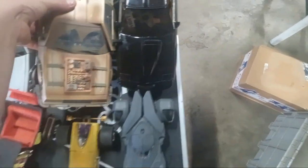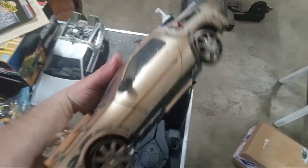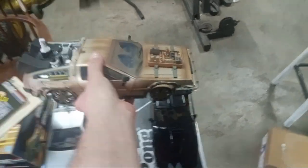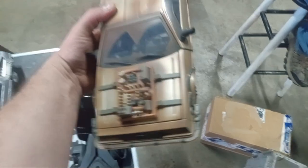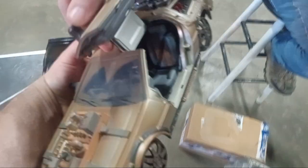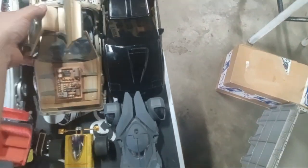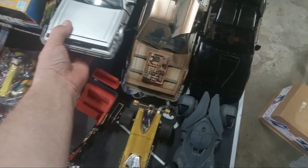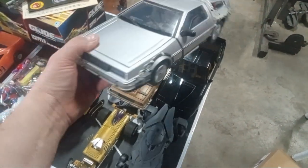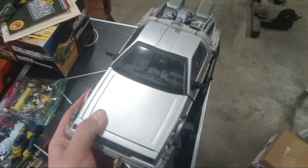So this Batmobile was in it. The DeLoreans were in it. These are really cool — this is the train track version from the third movie. You can see the wheels, the doors open up on it. Both sides do. This one I think is from the second movie, maybe the first. Same thing — doors come up on it. Really, really cool.